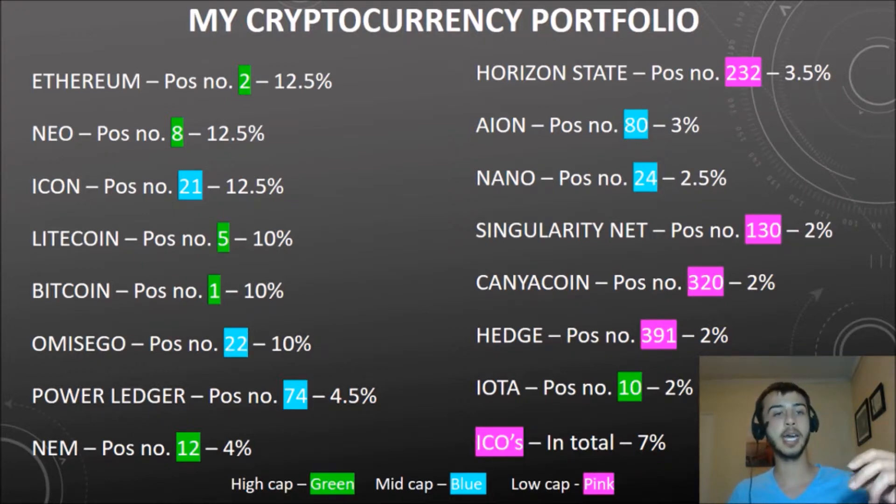Looking at the overall breakdown: the high caps, shown in green, are sitting at about 57% of my portfolio — and as I recommended, about 50% of your portfolio should be high caps, so I'm doing that. The blue ones, the mid caps, are sitting at about 30% of my portfolio. My low caps, the more risky takes, are at about 20%. The ICOs come and go, and these values shift a bit. Since I put this together, Litecoin actually moved a little higher than some other coins. But it's a good strategy — I'm not overexposed to too many projects or over-diversified, and I have a good balance between riskier ones and stable projects.